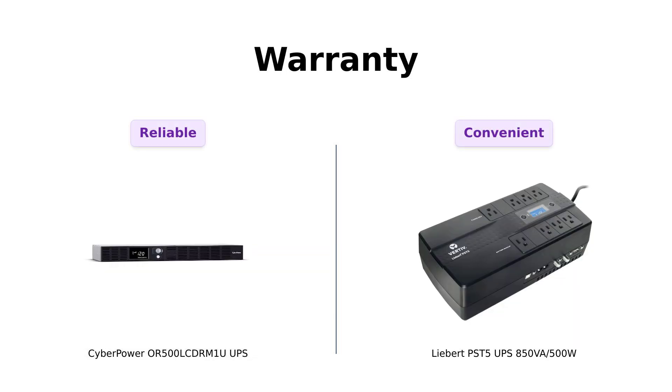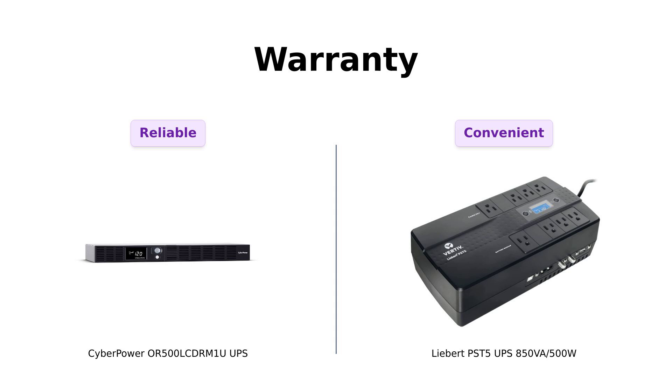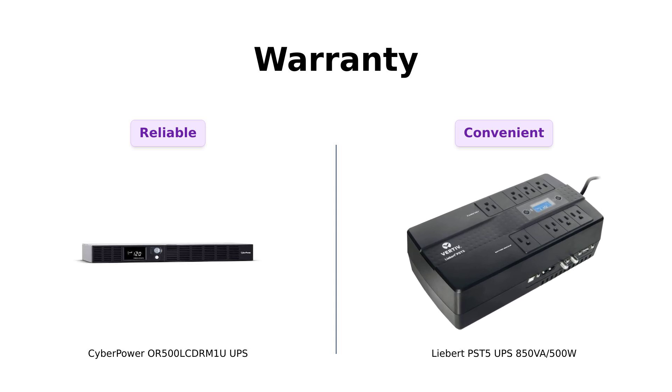Finally, let's talk warranties. CyberPower offers a 3-year warranty, including batteries, because who wants to worry about their UPS dying on them? And Liebert? It's got a no-hassle 3-year warranty with advanced replacement — it's like having a friend who will always lend you their favorite sweater, even if you spill coffee on it.